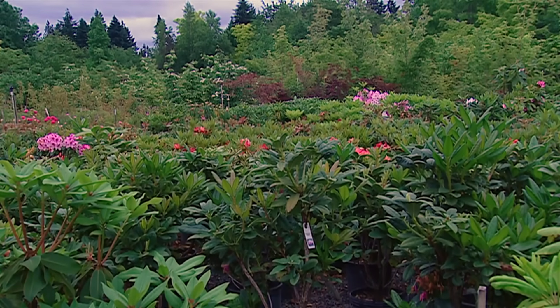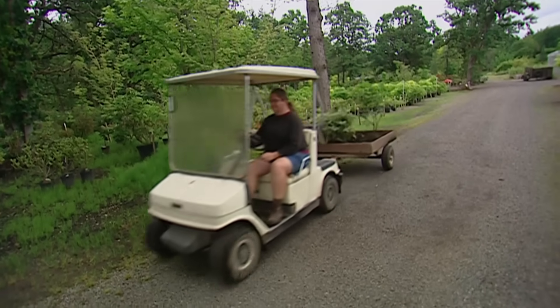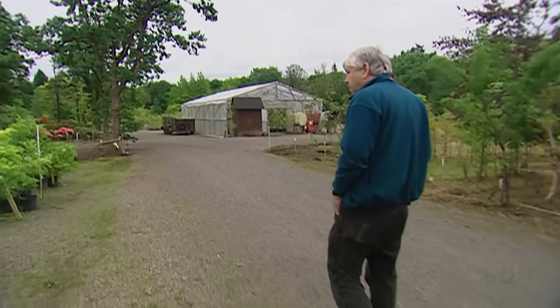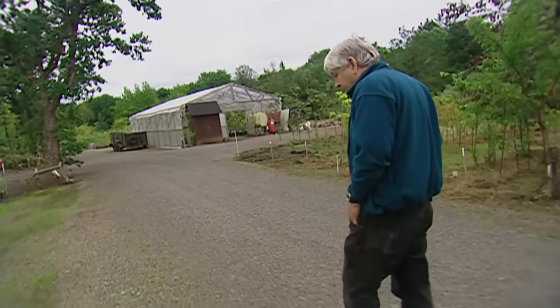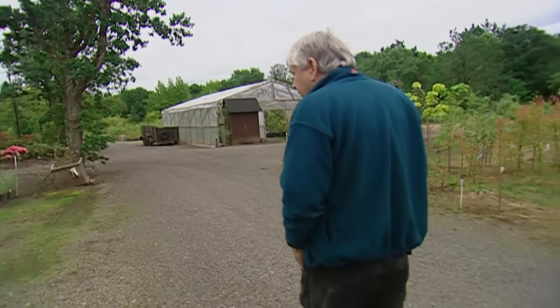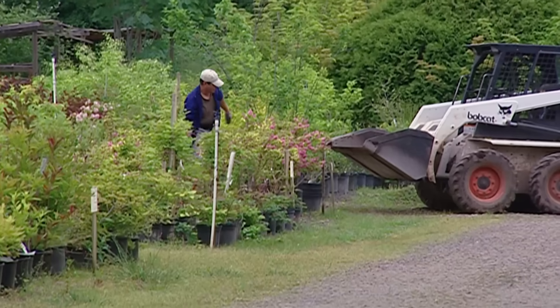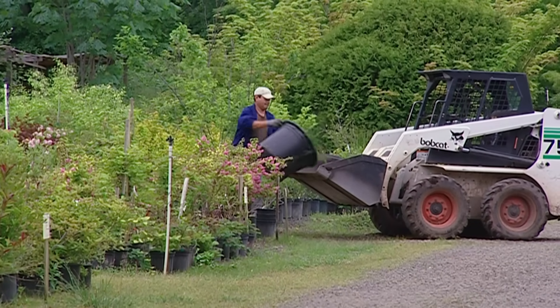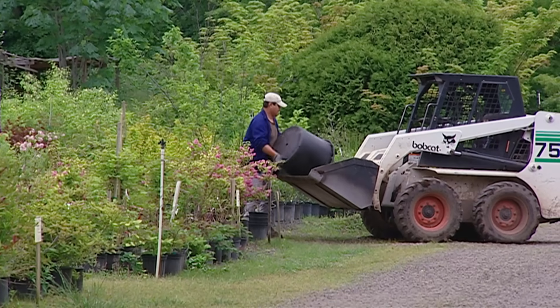Losses here totaled almost $20,000. Yet it's unclear why this nursery was contaminated while others weren't. I'm told that it's all contained down in southern Oregon — so how did you get it? Good question. They don't really even seem to know how it spreads. Supposedly on nursery stock, but what we found it on came from a local area here. So how did it move? We don't know.